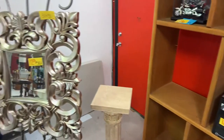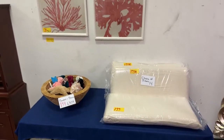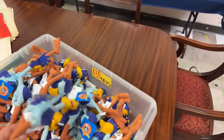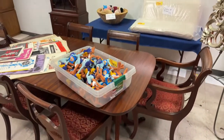We have a 31 by 31 beautiful silver frame mirror, brand new pillows in the wrapper, some beautiful artwork in the back, and a basket of bears. We have Looney Tunes — a whole bin full of Looney Tunes.